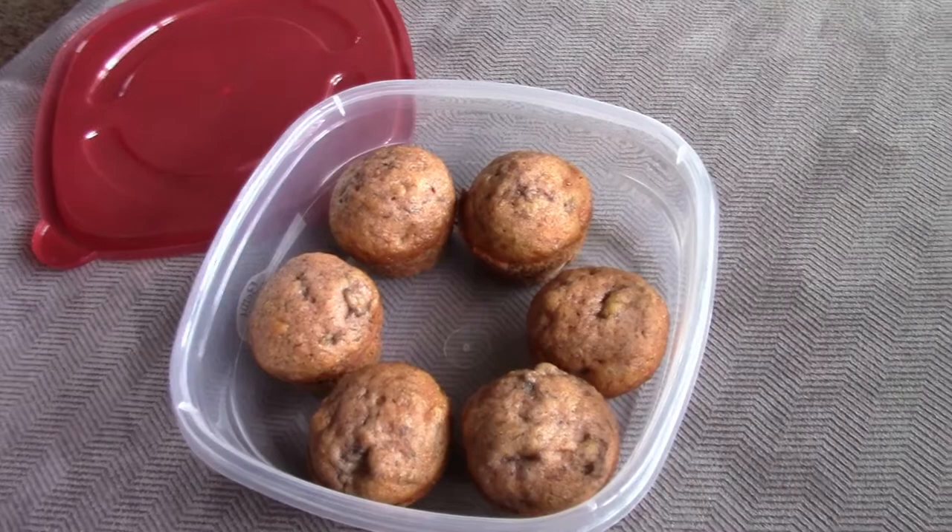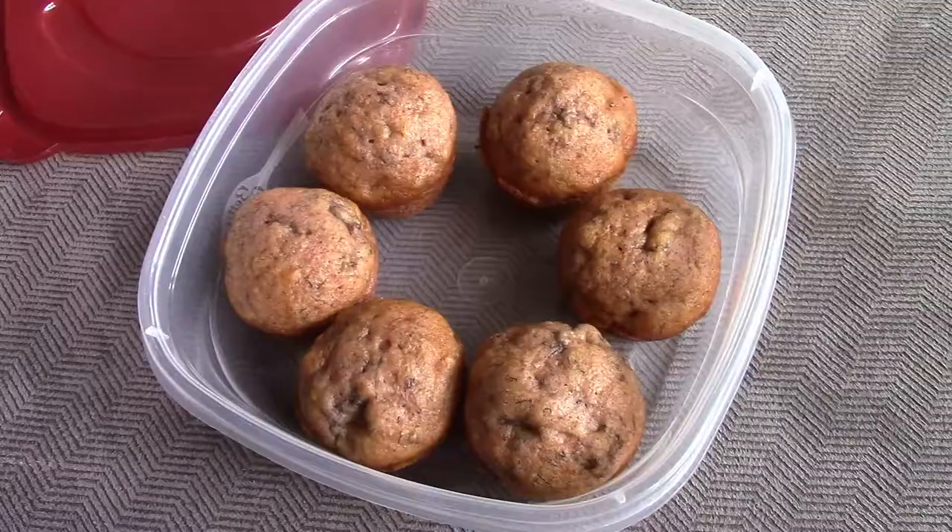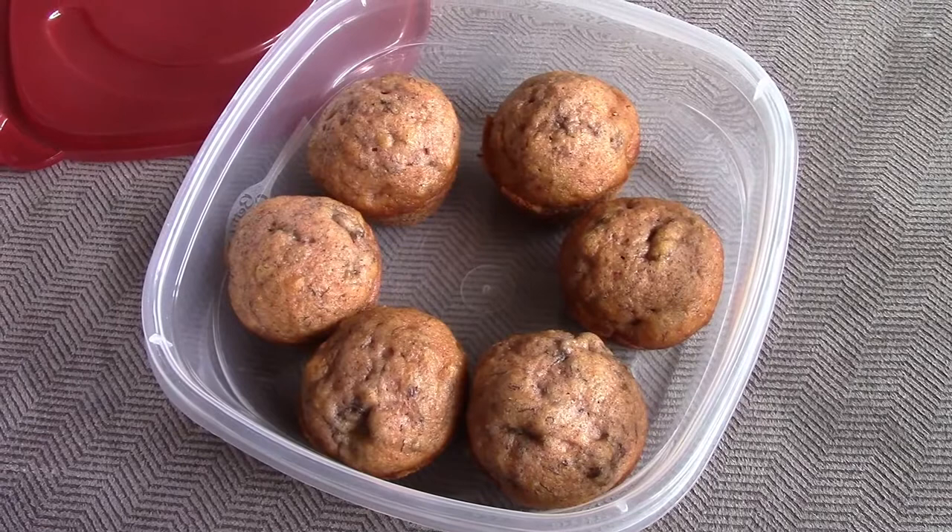So it is now 3 o'clock and Mateo just woke up from his nap, and he's gonna eat some of these banana and cinnamon muffins as a snack. He's obviously not going to eat all of them — that would be way too much.